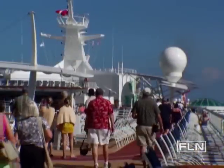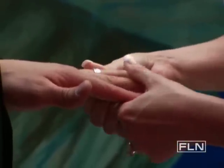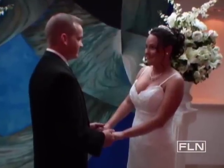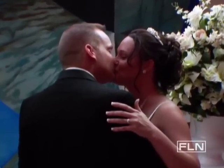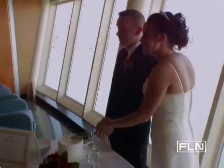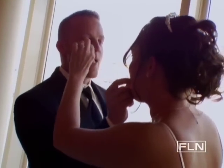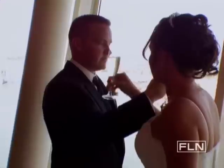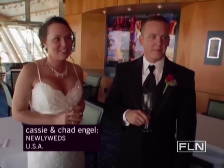On deck, passengers begin exploring their new home away from home. Two passengers, Chad and Cassie, chose to tie the knot before the ship departs. The wedding happens on embarkation day so they can use the whole cruise as their reception. The couple described the decision as both romantic and sensible: combining the honeymoon with the wedding was an affordable and awesome way to go. Neither had ever been on a cruise before, and the experience beat their expectations all the way.